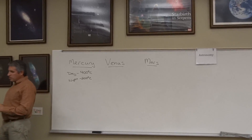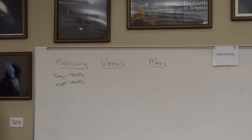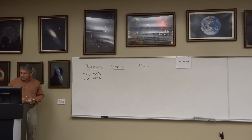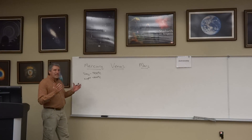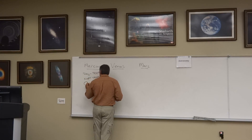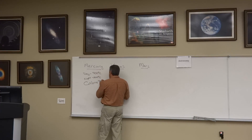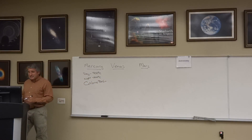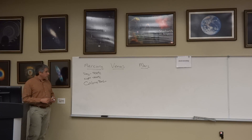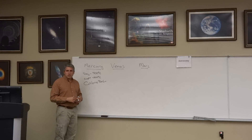Mercury's nighttime temperatures plummet to a frigid 200 degrees below zero Celsius. It is marked by large numbers of impact craters, and is probably covered with layers of regolith, much like we saw on the Moon. It has a huge impact basin known as the Caloris Basin — the largest impact basin in the solar system. Mercury is essentially in a shooting gallery, constantly being bombarded with asteroids that might have otherwise hit the Sun. The Caloris Basin is a full 1,500 kilometers across.